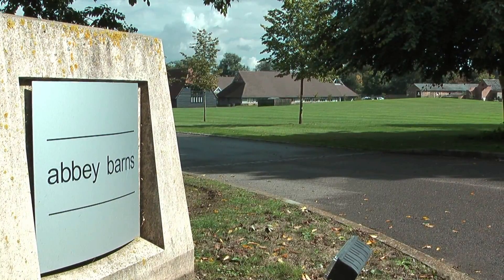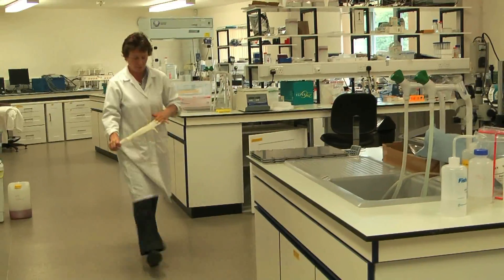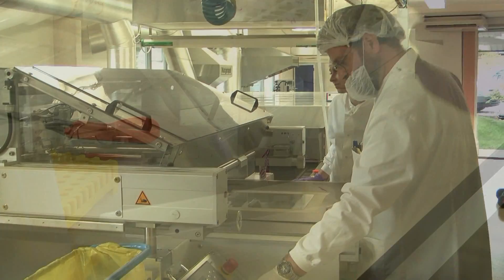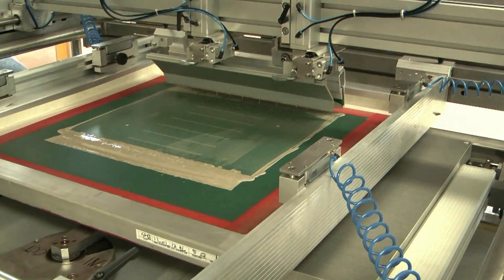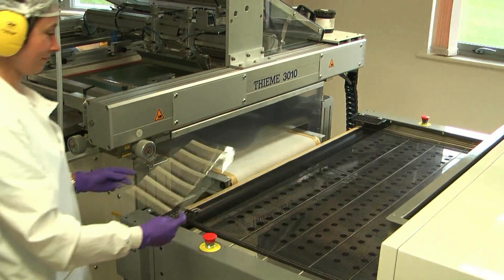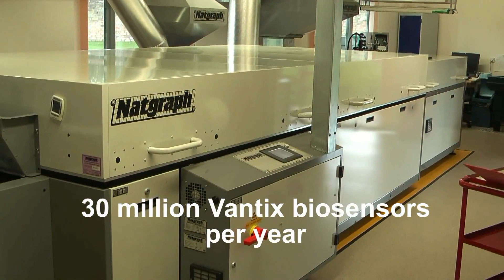Universal Sensors is a privately owned SME in Cambridgeshire. In our dedicated facility we have laboratories for developing assays and clean rooms for the production of our Vantex biosensors. We have a highly automated screen printing process capable of manufacturing 30 million sensors a year.